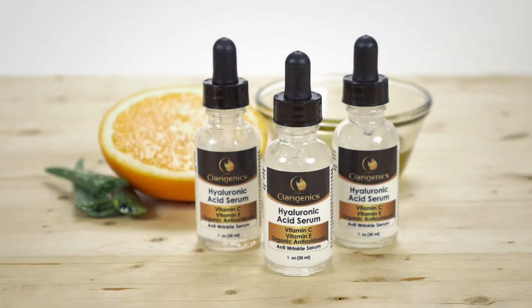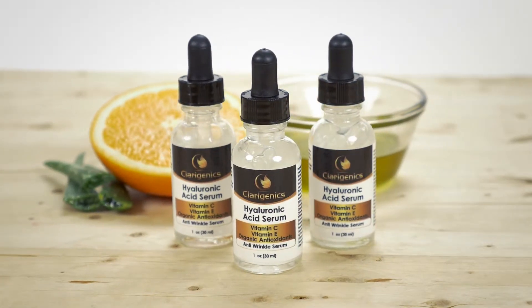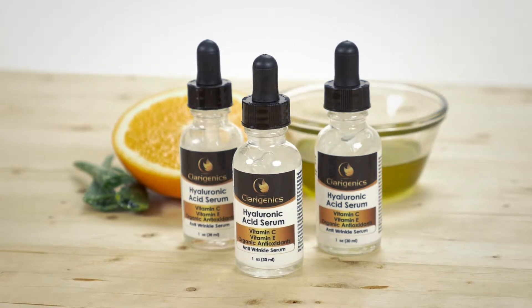Keeping your youthful glow is tough when time is always against you. The Hyaluronic Acid Serum from Claragenics helps you fight wrinkles and get your skin back to a young, radiant look and feel.